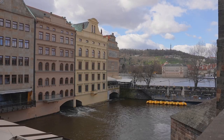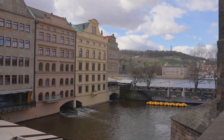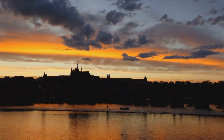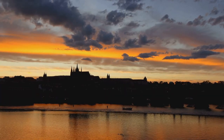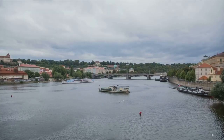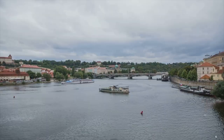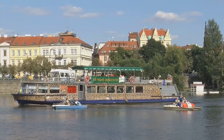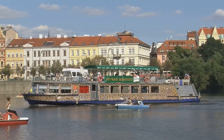The Vltava River has been the muse for artists, the subject of poems, and the backdrop for countless love stories. Its stunning views, especially during sunrise or sunset, are nothing short of a painter's dream. But the river isn't just for gazing at from afar — it invites you to partake in its charm, whether by hopping onto a scenic river cruise or enjoying a riverside picnic.